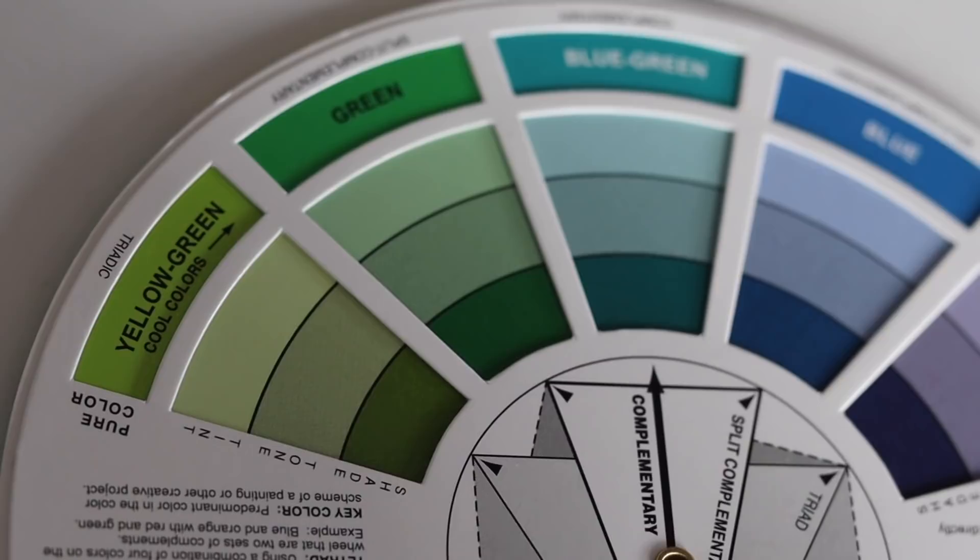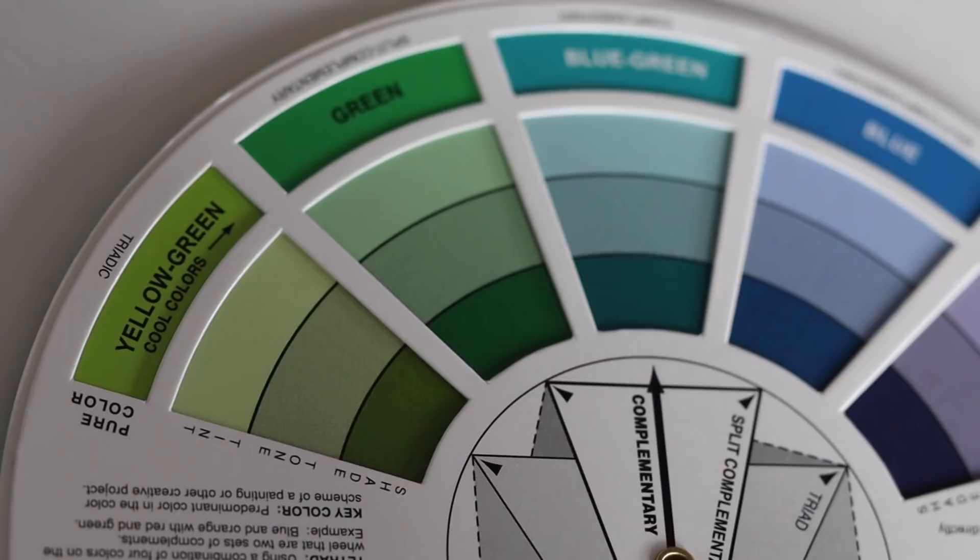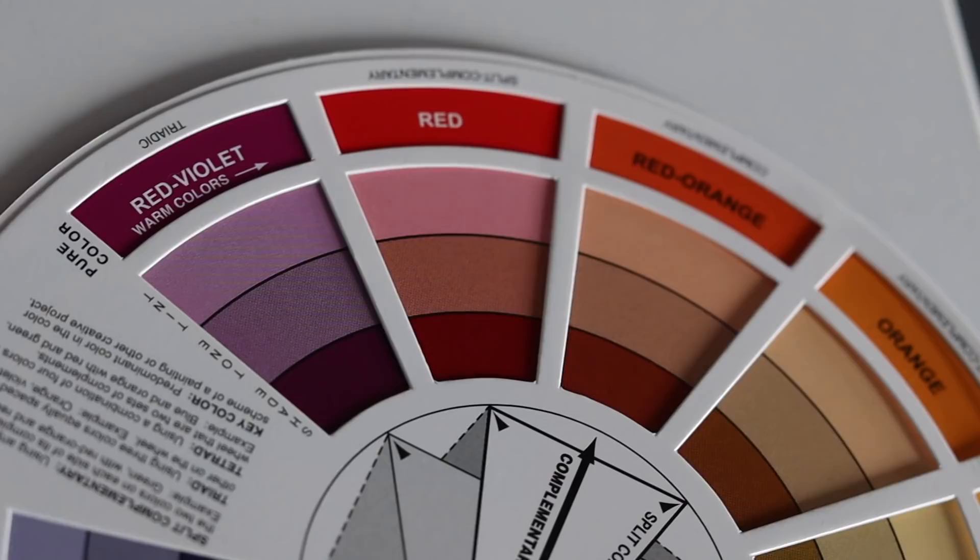Even though I believe that rules are meant to be broken, I am going to be using a color wheel today. This is a tool that I always use when working with colors because it's a very simple but effective way to find out which colors are most harmonious when paired together. On one side of the color wheel we have all of the cool colors and on the other side we have all of the warm colors. A good rule of thumb is that cool colors will pretty much always look nice together, and warm colors will pretty much always look nice together as well.